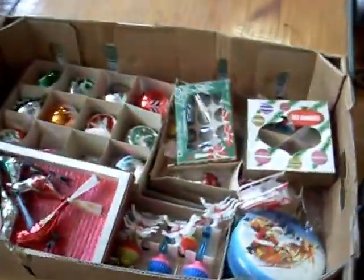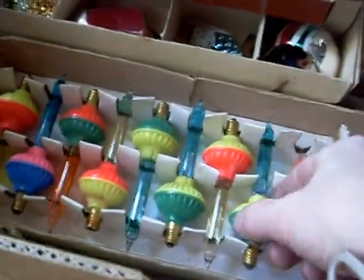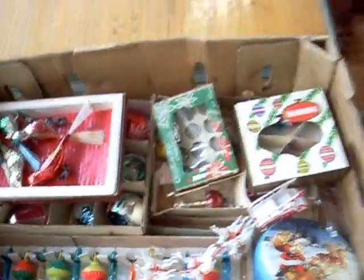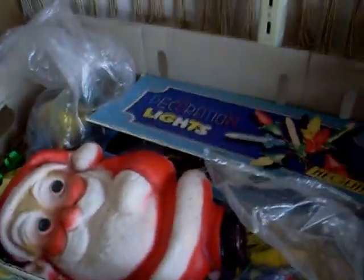Some amazing old Christmas decorations — look at these. They've got liquid in them, they've got liquid in the light globe thingies. Never seen them before. There's another nice big lot of Christmas decorations as well down the back here. A couple of nice big lots of them.